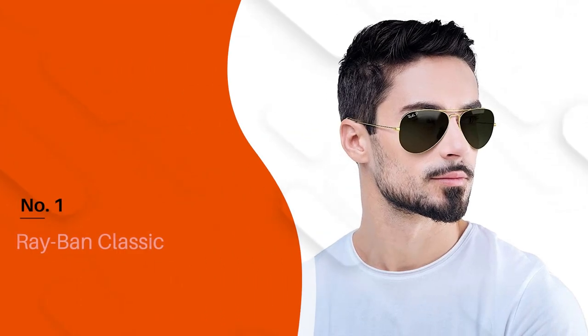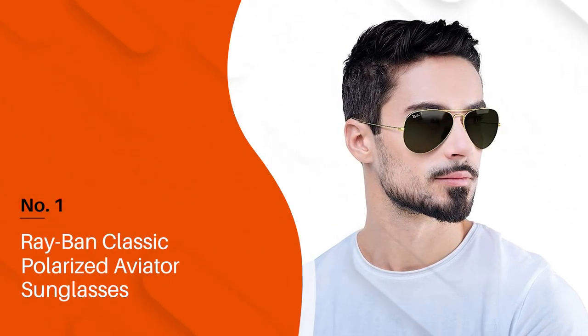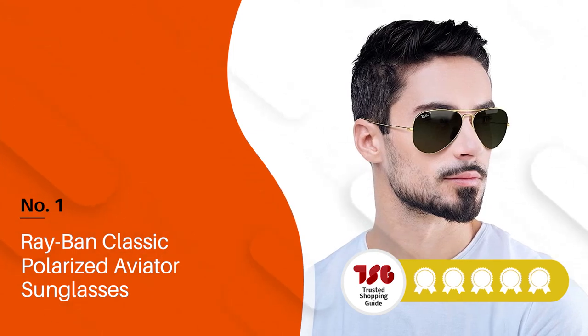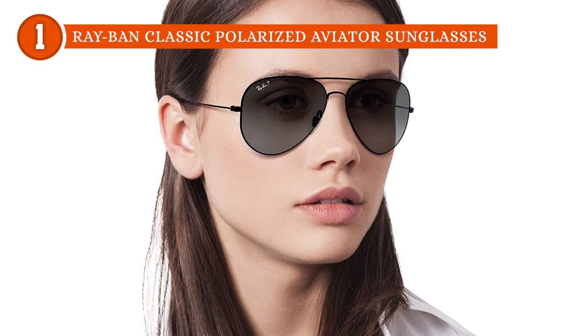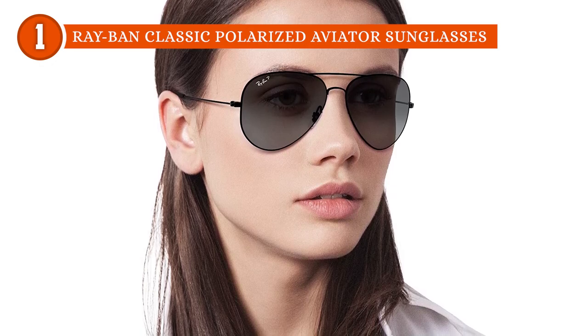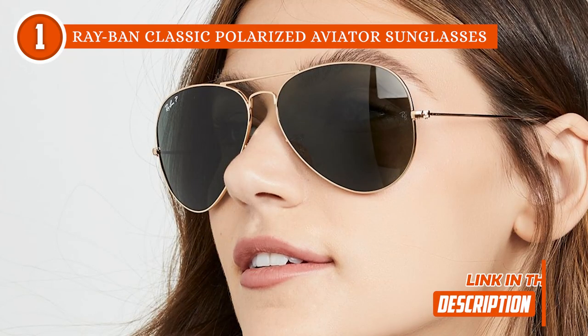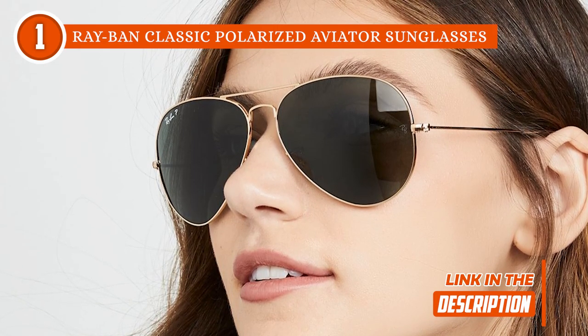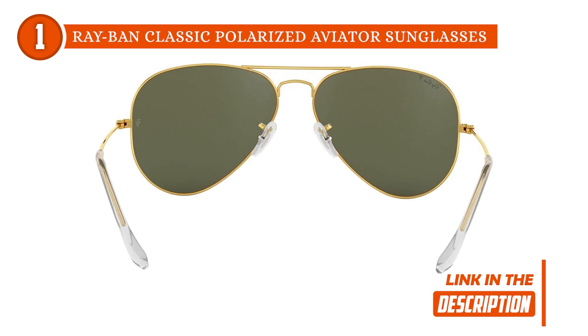The best polarized sunglasses on our list are the Ray-Ban Classic Polarized Aviator Sunglasses, which TrustedShoppyGuy.com has awarded a 5-badge rating. When we talk about the most stylish polarized sunglasses out there, Ray-Ban is arguably the first brand that comes to mind, and here's why. Constructed with a metal frame and crystal polarized lenses, these sunglasses are built for both style and function.